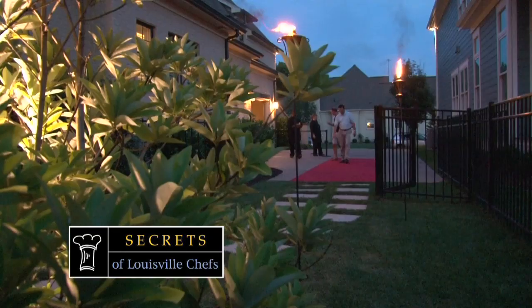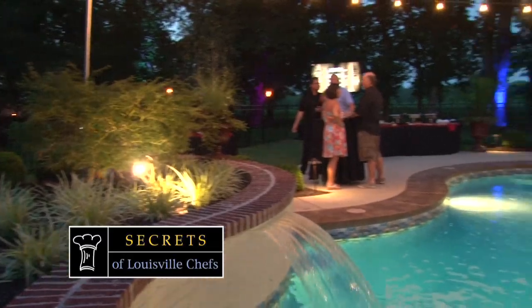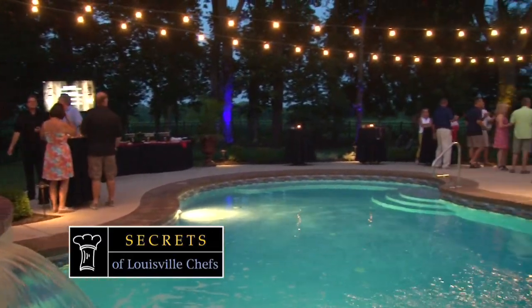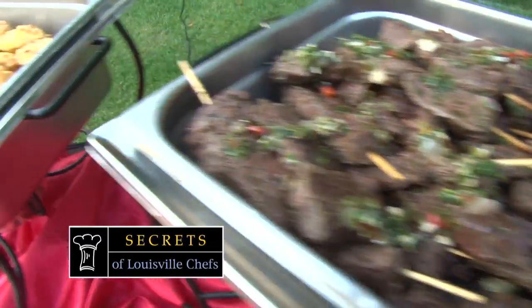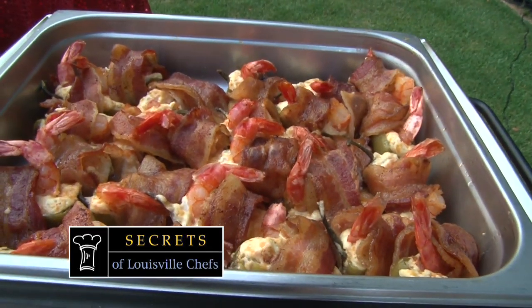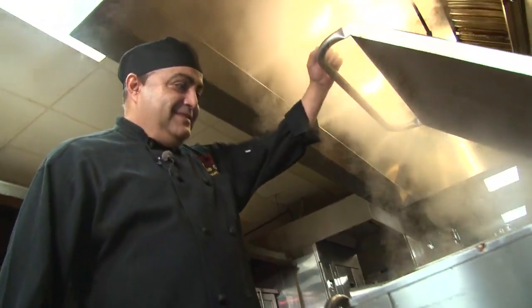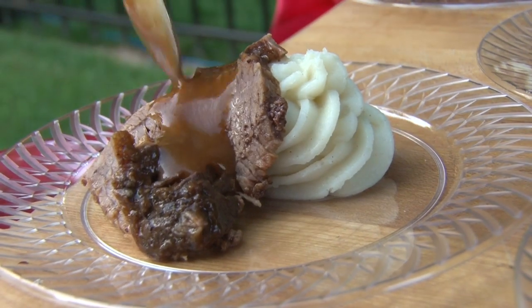Welcome back to this special edition of Secrets of Louisville Chefs. This time it's truly a red carpet affair. I'm Kevin Harnett, going behind the scenes of an amazing party catered by Ladyfingers. Earlier, Chef D showed us how to make his bourbon brisket with truffled mashed potatoes. Now here's something that's even easier to make.